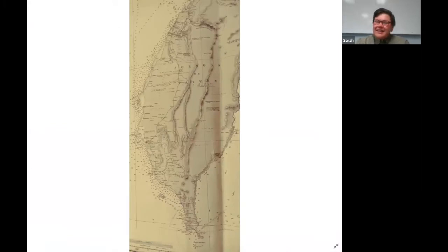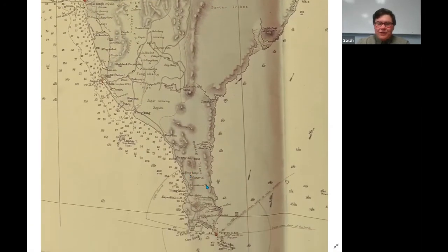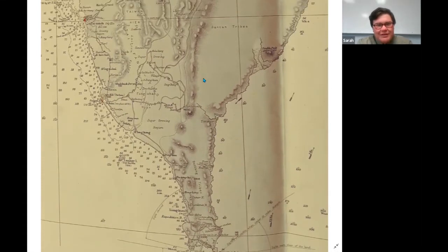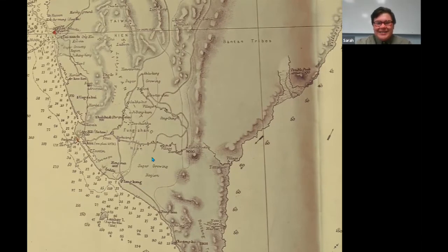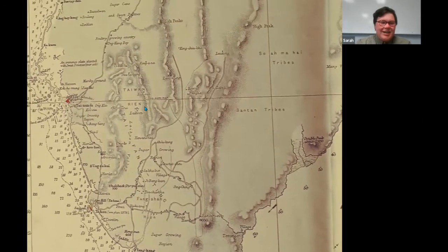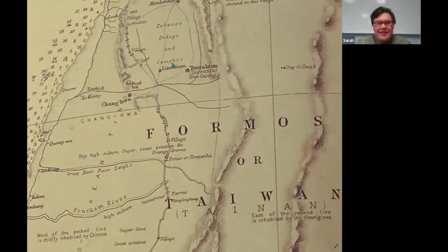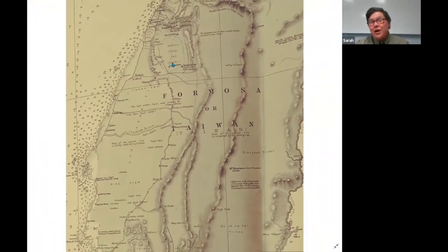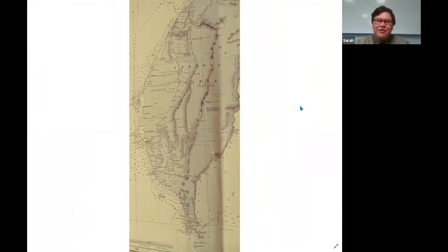This is a mid to late 19th century chart of the island of Taiwan. I thought it was particularly interesting because it has way more detail than I usually see — it gives the indigenous tribes, the people living on the island. You can see the Butang tribes, the Bantan tribes, the Sawamahai tribes. It's interesting to see indigenous people being given their own place on the map. But there's also a darker side because you can see they're listing what resources are there — sugar growing region, poultry growing country, sugarcane, tobacco, indigo, camphor. A potential mariner heading around Taiwan could come ashore and know what peoples were there, but also what he could be getting there. It's the rise of globalism, really.